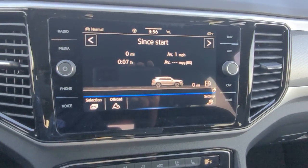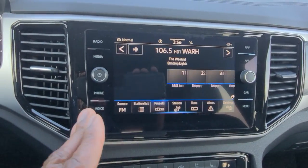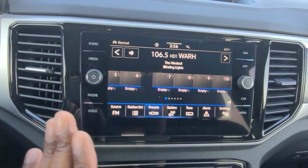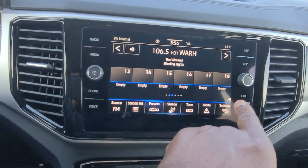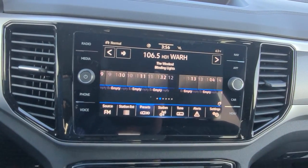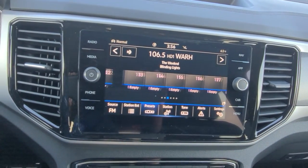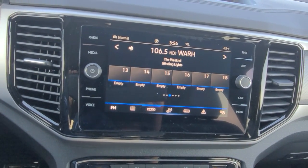Right here on the infotainment, if I turn on the radio, we have gesture control. As long as you see that hand in the corner, you can wave your hand in front of it — your kids think you're a Jedi. Pretty cool. You do also have a backup camera that's pretty spectacular.